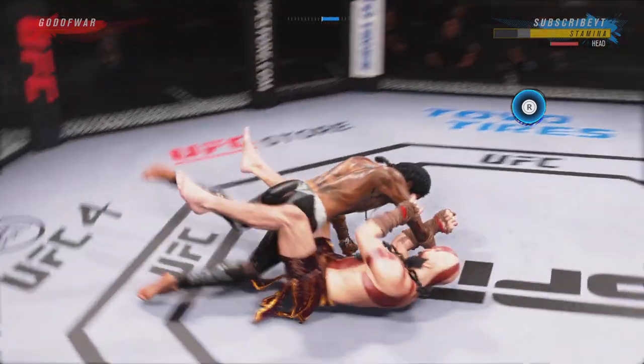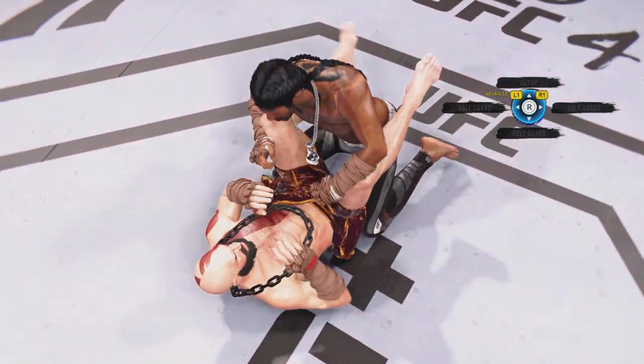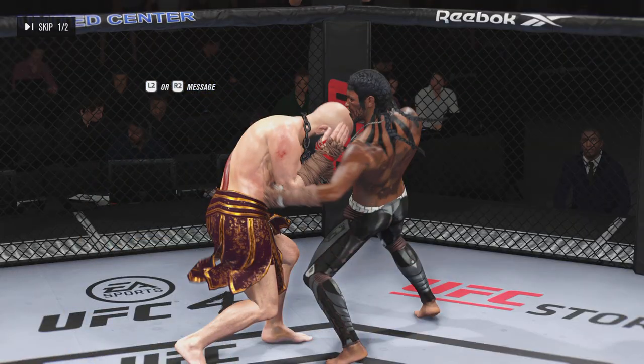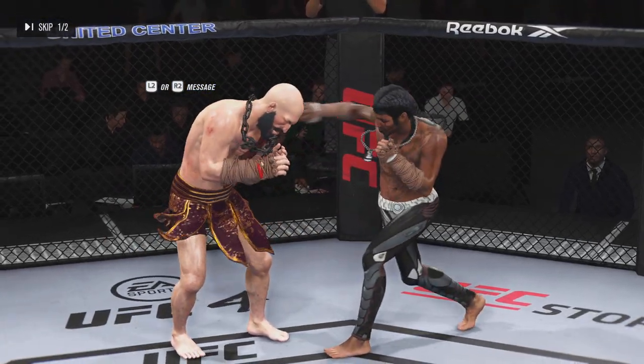I don't understand how he took a head kick like that. That was such a tough one. He's going to be on his feet right now. Watch out — big knockdown for him. Come to see that punch in that round, DC.